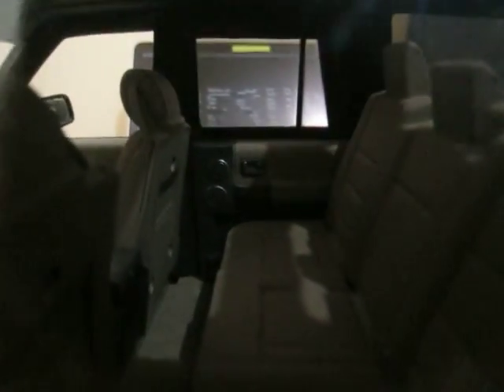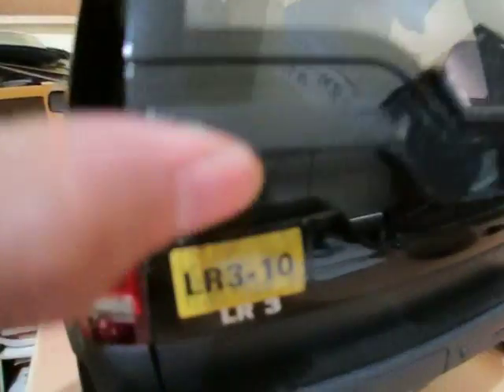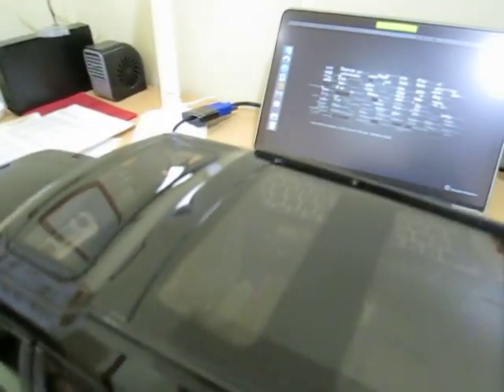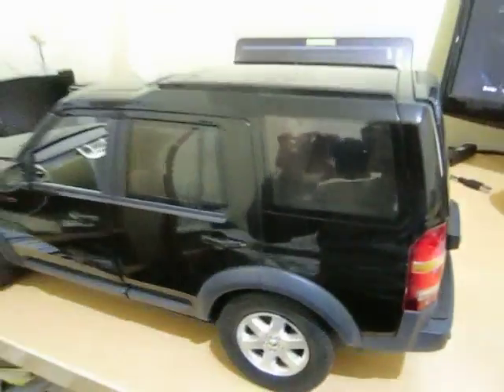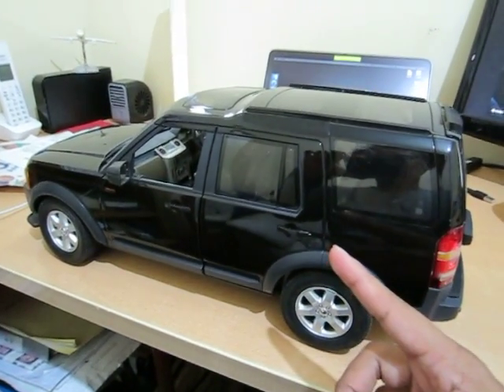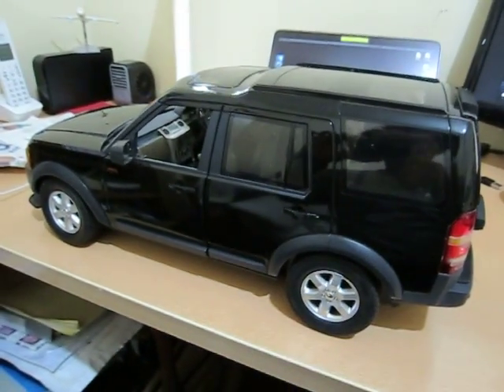I'm in Japan right now. This has the second-row seat, the third-row seat, the back cargo space, and it has a sunroof — here, here, and here. I promise not to sell this one again. Stay tuned, and thank you for watching!